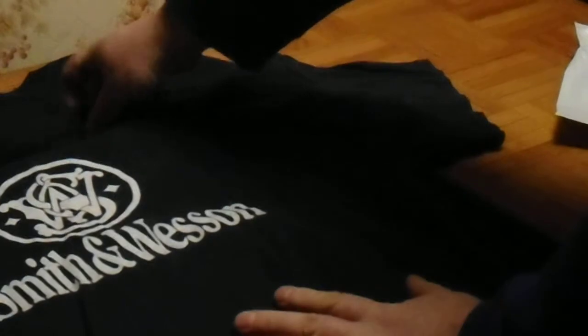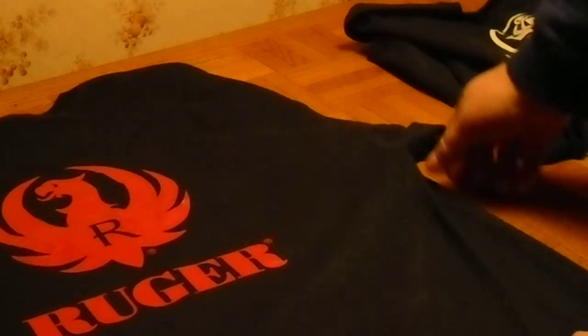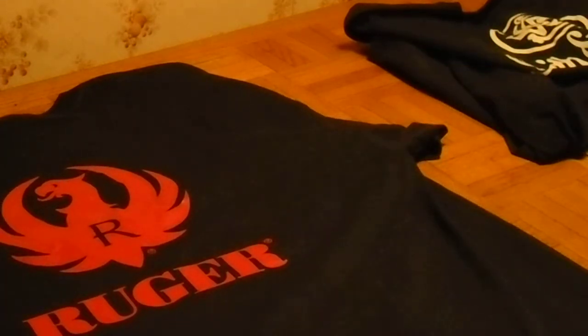I got this, and a while back I ordered the Smith & Wesson shirt. It had the logo on the back — it didn't have nothing on the front, just the logo on the back. So if you guys are looking for some nice shirts, they have all different kinds. Check eBay out. I just want to show you that. Alright guys, talk to you later.